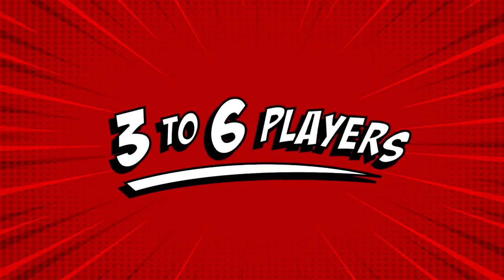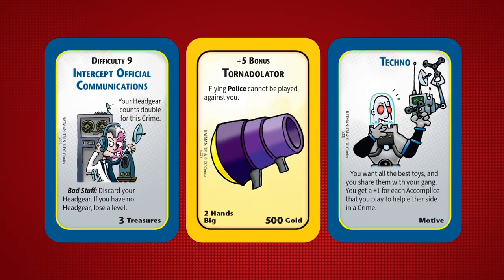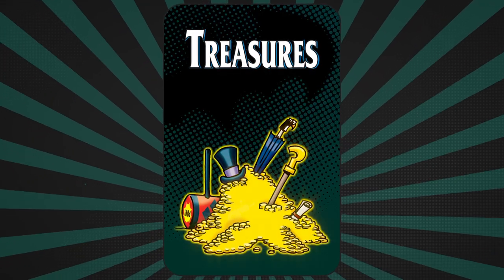Three to six players can play, with eight characters to choose from. Use evil accomplices with their zany equipment to perpetrate your schemes. Commit simple crimes and hard ones. Avoid the defenders of Gotham City and grab the treasures.